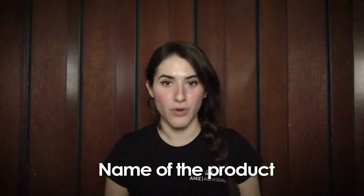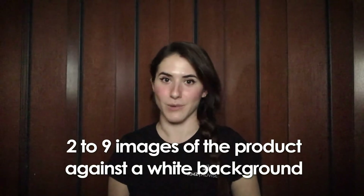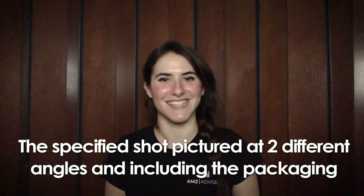If you are a brand owner, manufacturer, or publisher, you will need the name of the product, two to nine images of the product against a white background, with the specified shot pictured at two different angles and including the packaging.